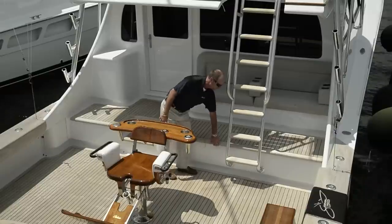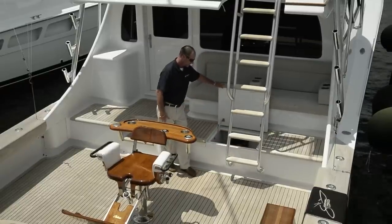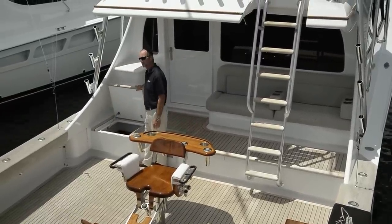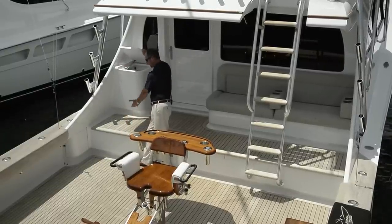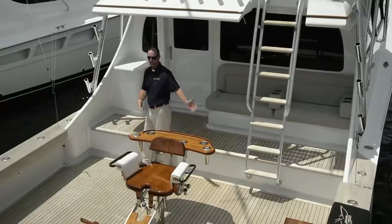The second one is the same deal behind the ladder. Over here we have the third one — once again for baits, drink box, or just storage. Up here we have where the Eskimo ice maker dumps in; it's very deep, goes all the way into the toe kick, and it's where you can basically shovel the ice and disperse it to whoever you want.